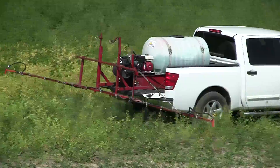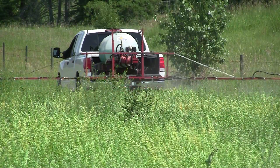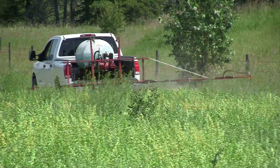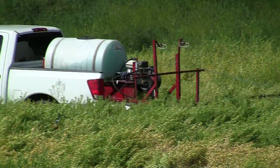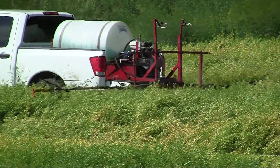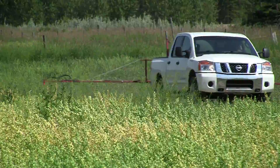Take control of the weeds in your pastures and grassy areas with the help of the truck box sprayer available for rent from Red Deer County's Ag Services Department. Weeds can create real problems when they invade our productive agricultural land. Red Deer County Ag Services is proactively offering landowner solutions and opportunities to combat the spread of weeds.